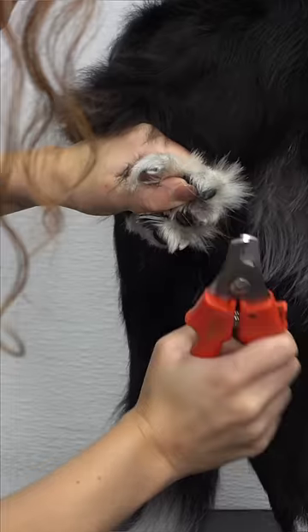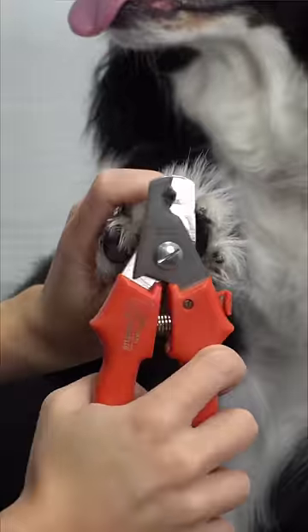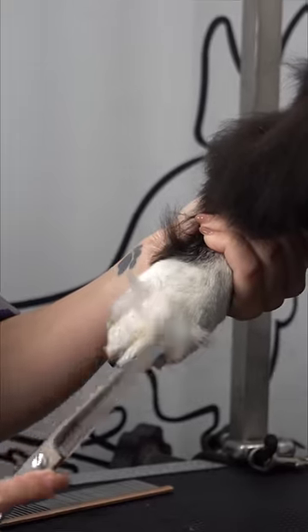I trimmed up her greasy ears, and then I clipped her nails. I shaved out her paw pads, and of course no groom is complete until I trim up her Grinch feet.